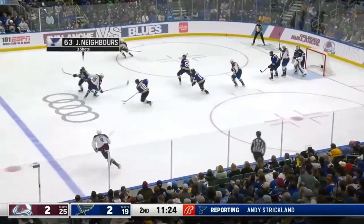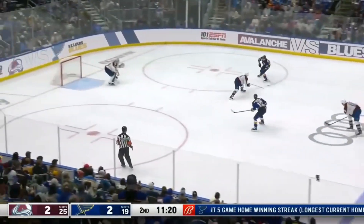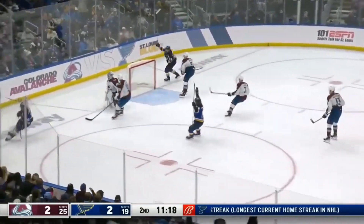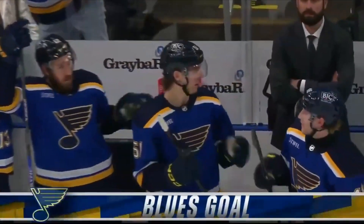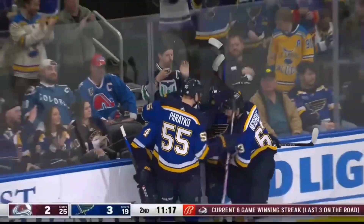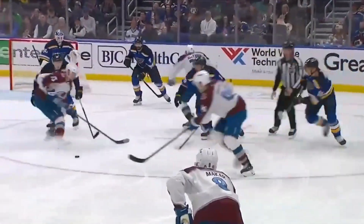They win it, Shan ahead — Neighbors has a break, in with Shan. 2-on-1, Shan shoots, and he scores! Shan tips in, and the Blues are back on top.